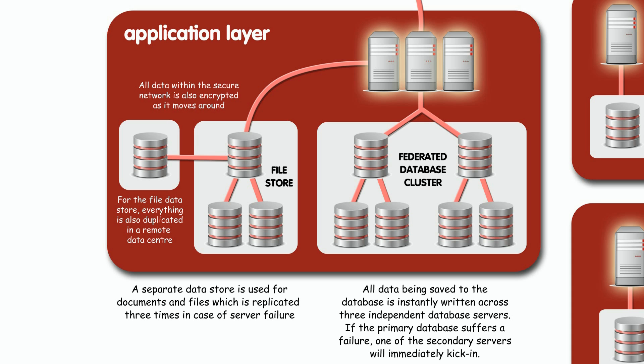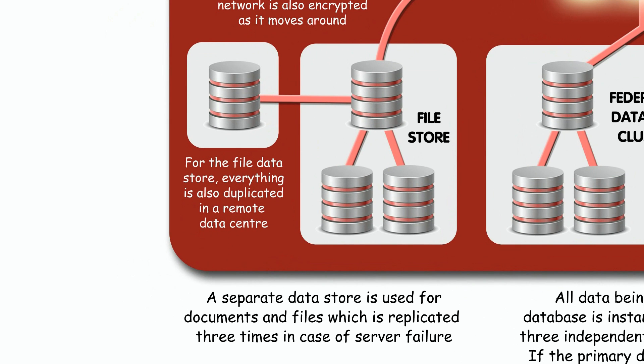Whenever you upload files, such as retinal images, these are also saved three times across different locations.